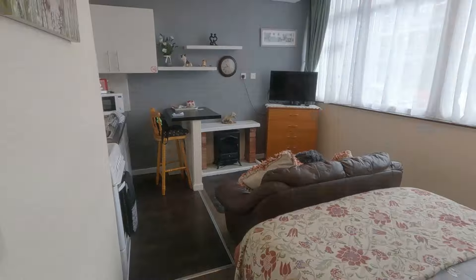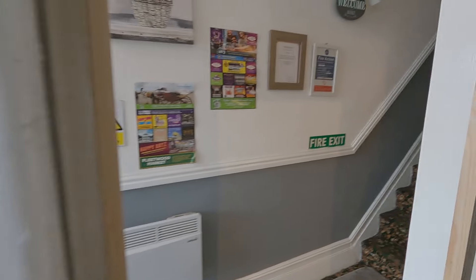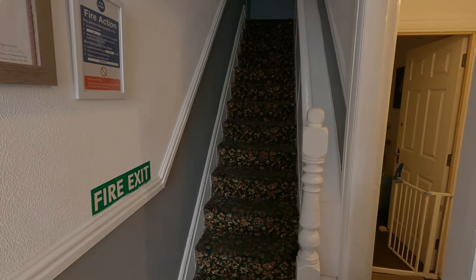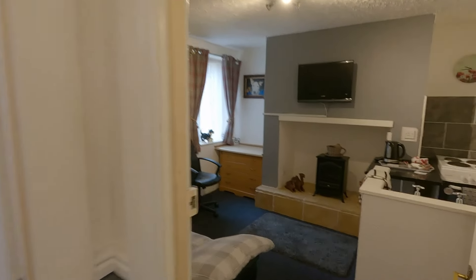So that's flat one. Let's go on to the next flat, which will be flat two. They have got building work going on here at the moment, so you might hear a bit of noise. Two of the flats are getting done up at the moment. This one is flat two.